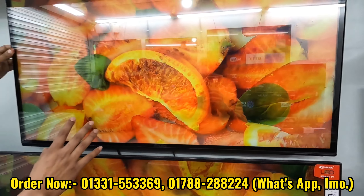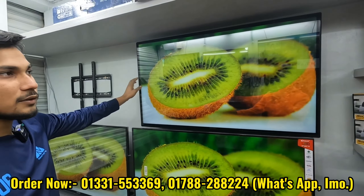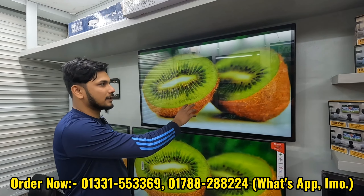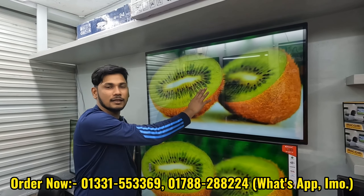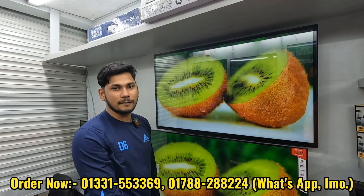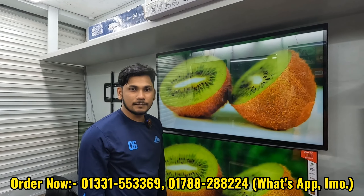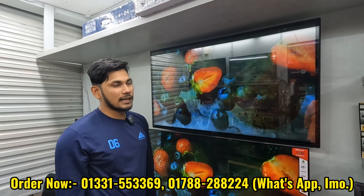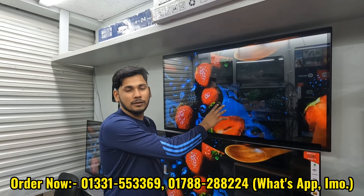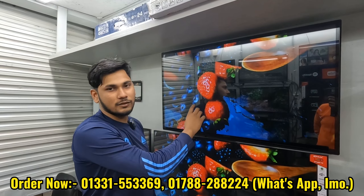We've seen the Mecom brand double glass smart Android and voice control TV. It has double glass, 2GB RAM, 6GB ROM, and voice control 4K TV. The regular price is 8,500, discounted to 4,500 for this 4K voice control TV.